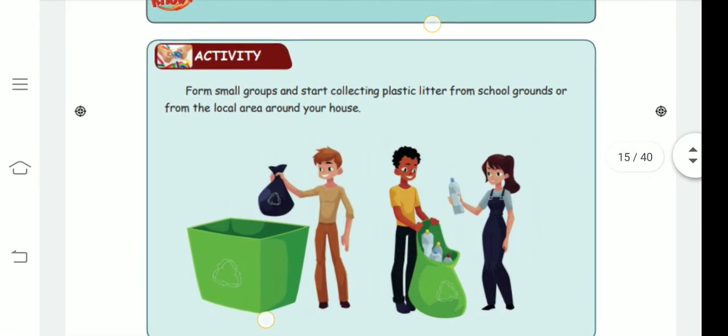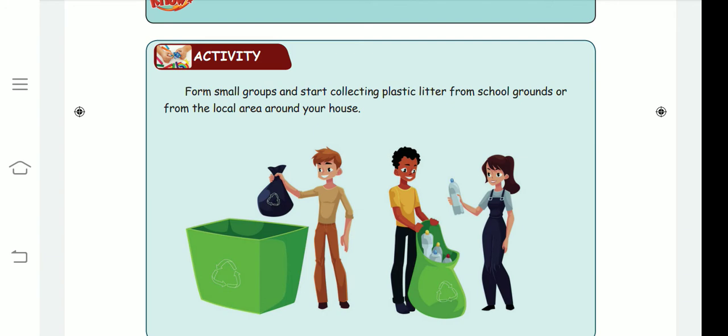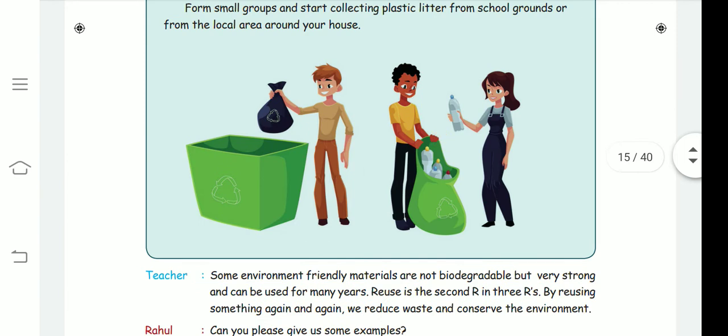Now look at this activity: a small group has started collecting plastic litter from the school grounds or from the local area around their house. They are collecting bottles and recyclable items.